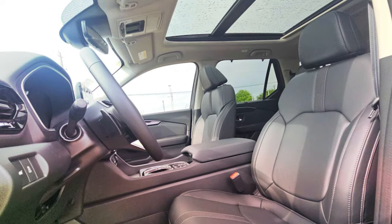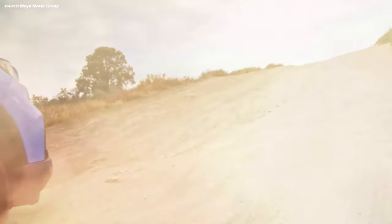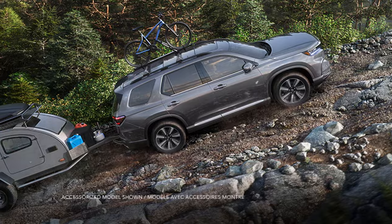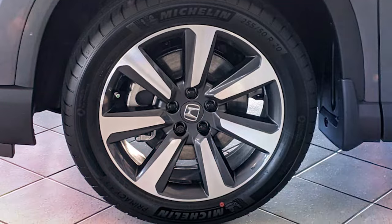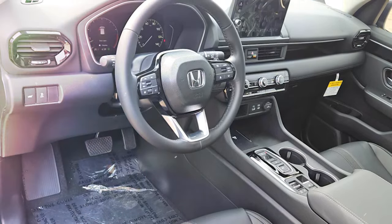Despite its spacious interior and minivan-like passenger capacity, the Pilot's handling feels surprisingly composed. Firm steering feedback makes it a confident towing vehicle, with a towing capacity of up to 5,000 pounds. Even with optional 20-inch wheels or all-terrain tires, the cabin remains quiet and comfortable, ensuring pleasant ride quality regardless of road conditions.